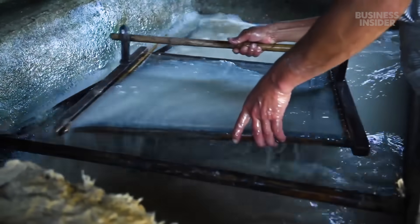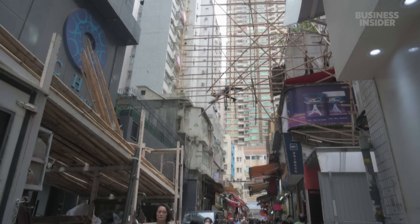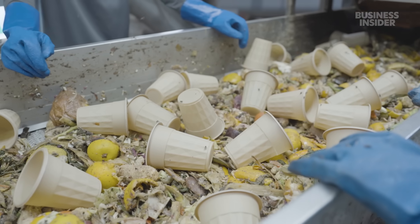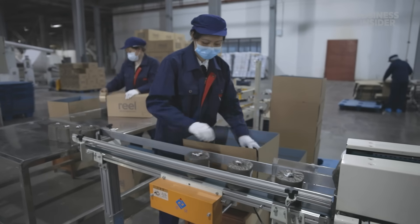Over the centuries, people have used bamboo to build houses, make paper, and even cook into food. Today, it's still often used as scaffolding in places like Hong Kong, but using it to make disposable items like cups and toilet paper is a much newer concept.